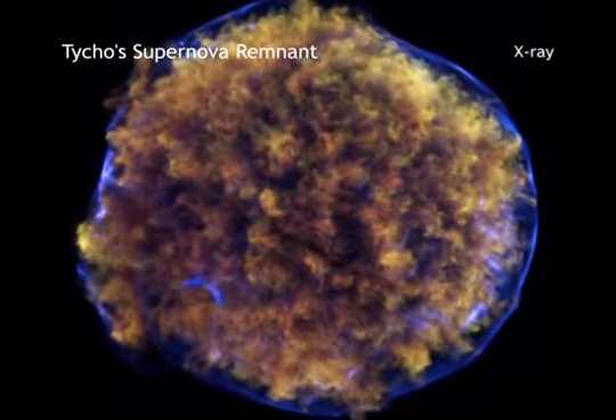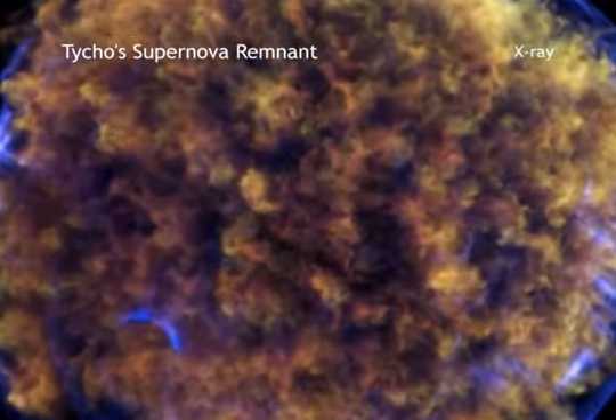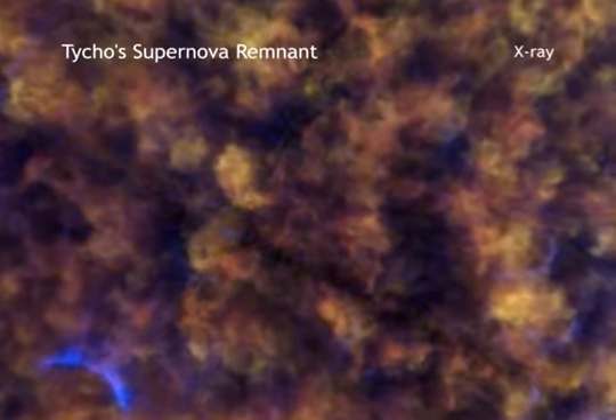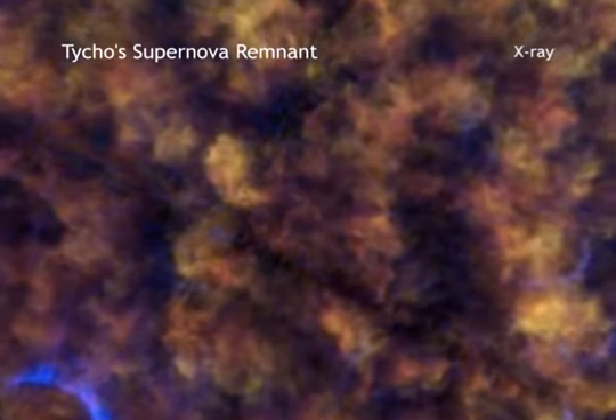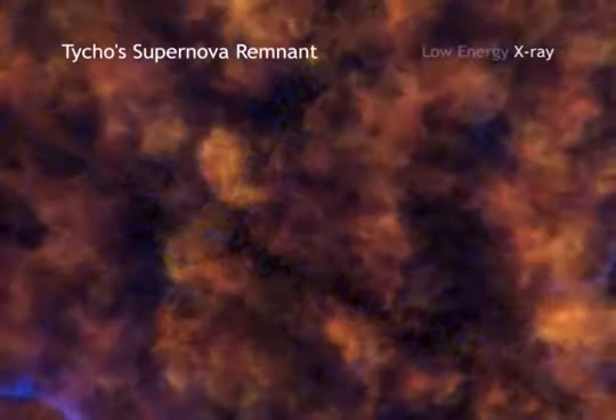New research using Chandra data of the Tycho supernova remnant provides astronomers with clues to what triggered the original supernova explosion. Tycho was formed by a so-called type 1a supernova. Scientists use this category of supernovas to measure large distances across the universe, because it is believed they are consistently bright when they explode.